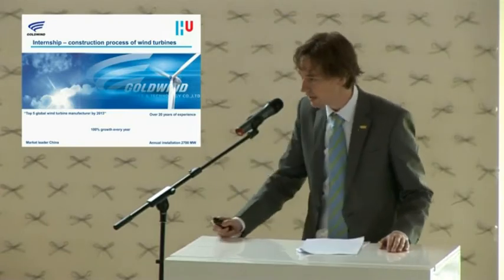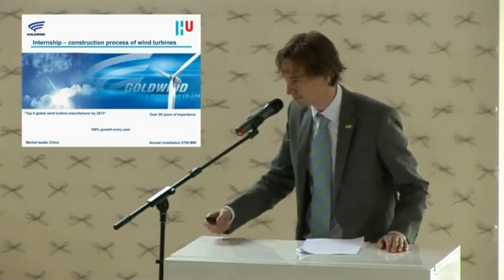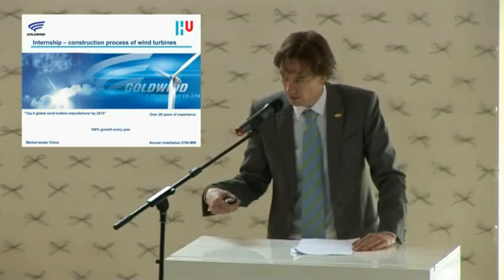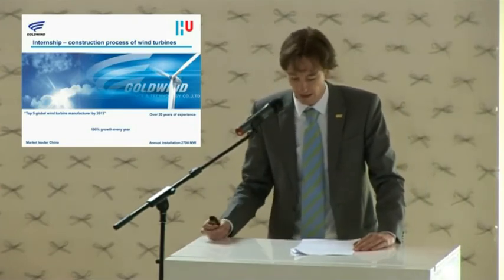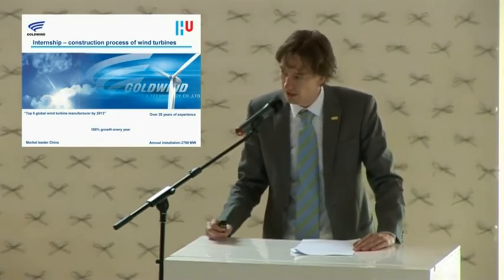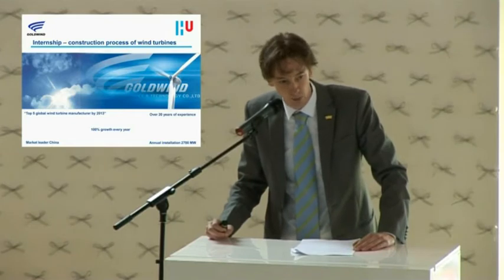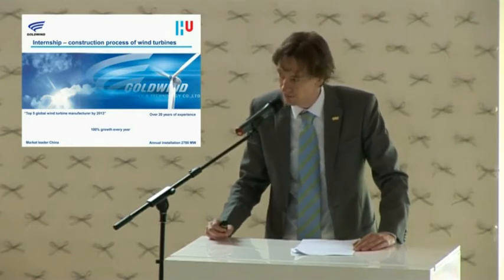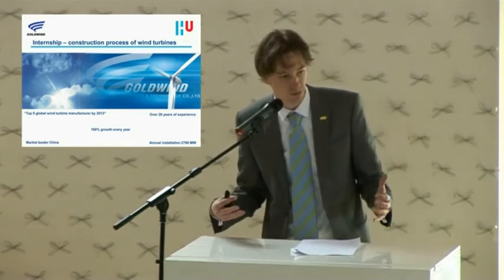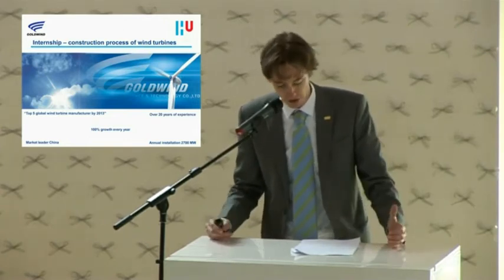Goldwind. As you can see, I put a few milestones of Goldwind showing how much they produce and their experience in the field. They are the current market leader in wind turbine manufacturing in China. I won't go too much into detail about the company itself, because I'm here to present my project.